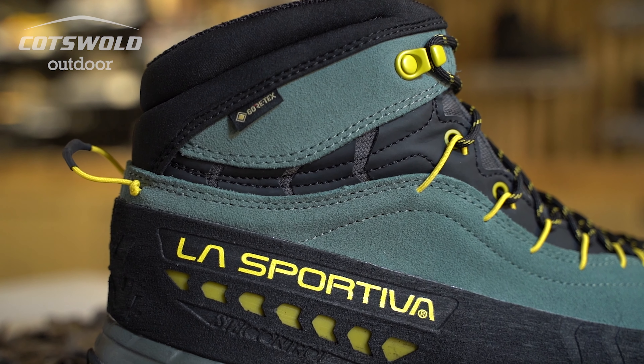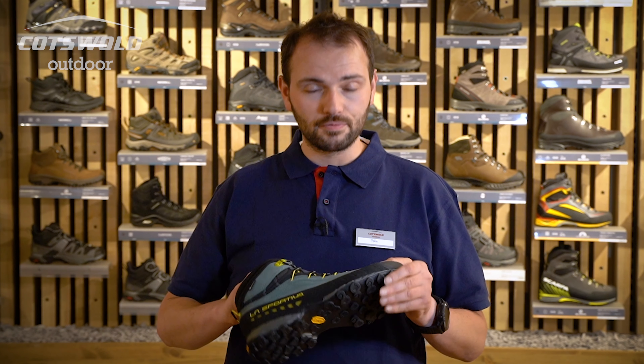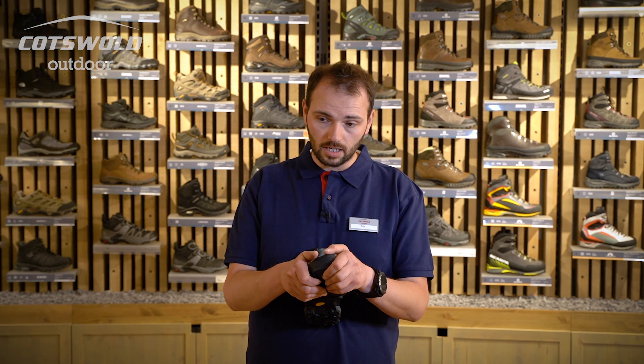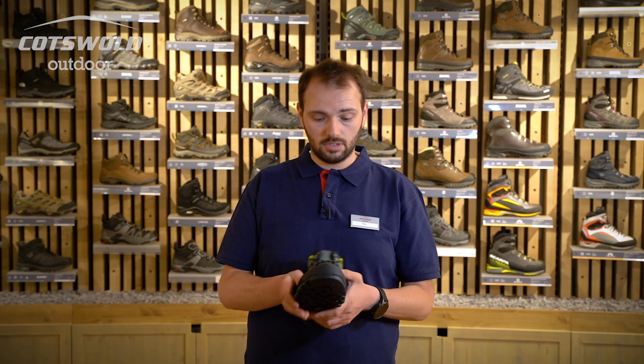This men's boot has a Gore-Tex membrane which is great for a technical approach boot. That's obviously on the inside to keep your feet dry. Really, really great to see.